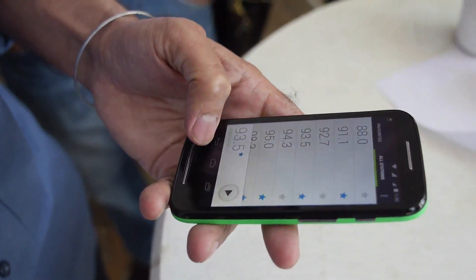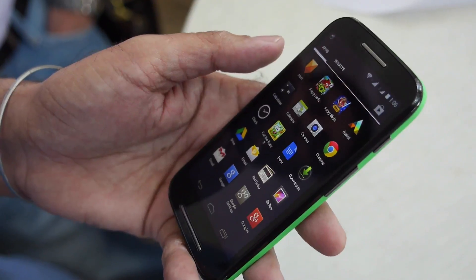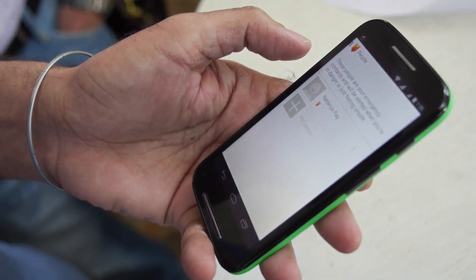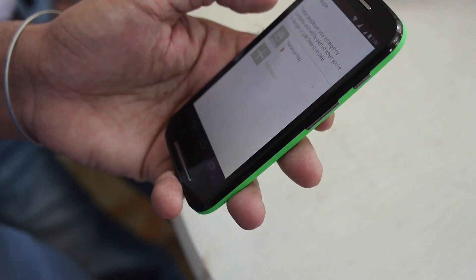Overall a great device — we can't wait to get our hands on it for a full review. We feel that this device at a price of Rs. 6,999 may actually change what the smartphone market is at that price bracket. This has been Bharat Nagpal, see you guys in the next one.